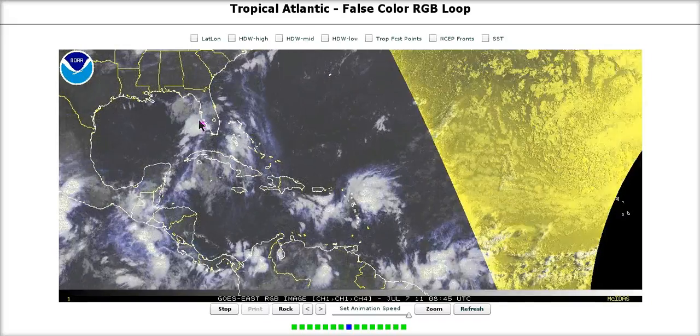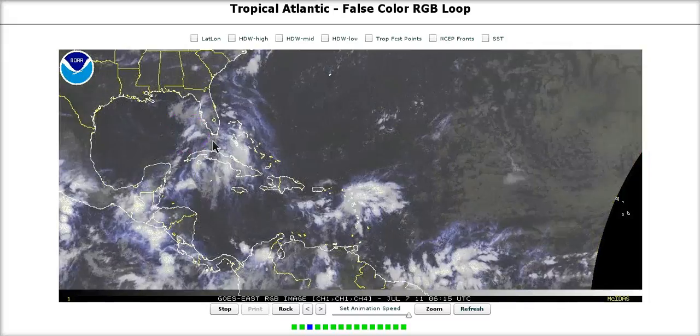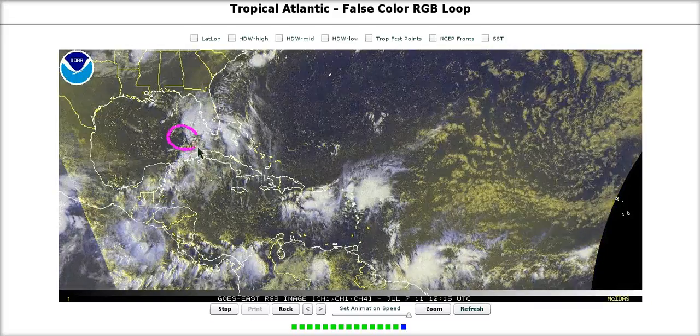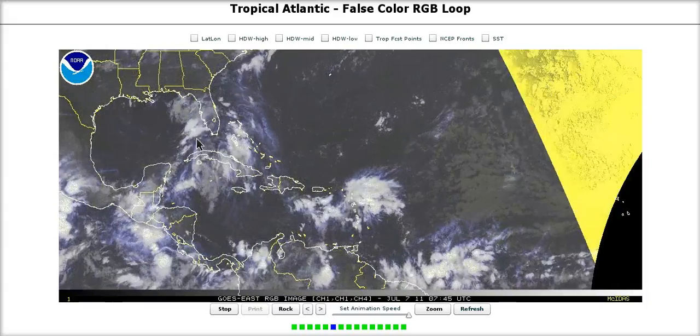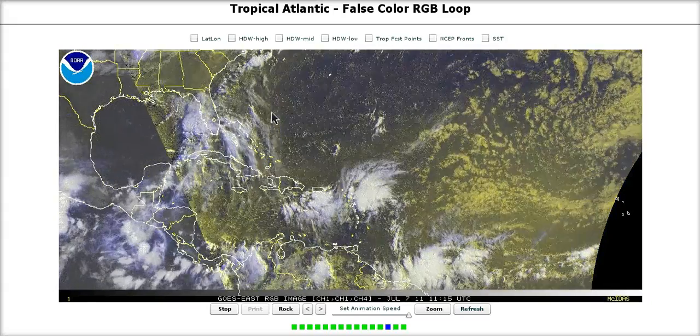Just an hour ago, the NHC labeled this area in the eastern Gulf of Mexico INVEST 96L. I'm not too surprised because in the last few hours, low-level vorticity or spin has started to develop right here west of Key West near the surface. It has that look where thunderstorms start to develop in a more congregated manner, wrapping around this little area of low pressure. It is getting sheared out of the southwest due to an upper low to its west, and it's not expected to significantly develop into a tropical depression.